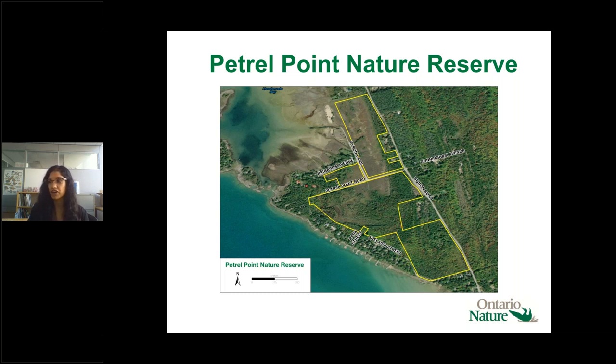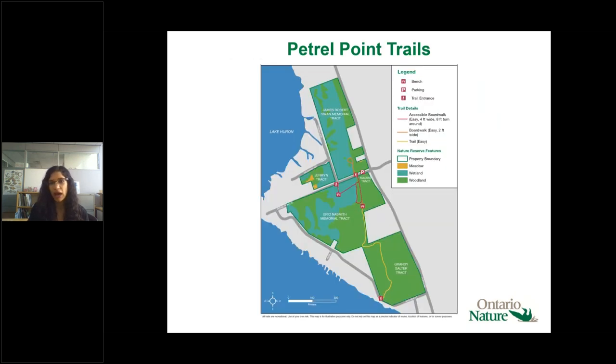Petrol Point is a provincially significant wildland supporting a really impressive diversity of plants, including carnivorous plants such as sundews and pitcher plants, showy lady slipper, rose pogonia, grass pink orchid, and broadleaf twayblade, just to name a few.